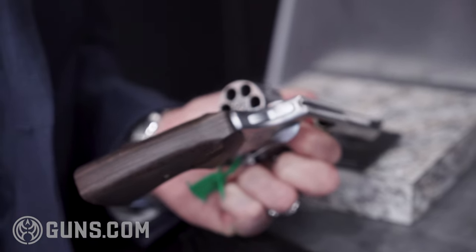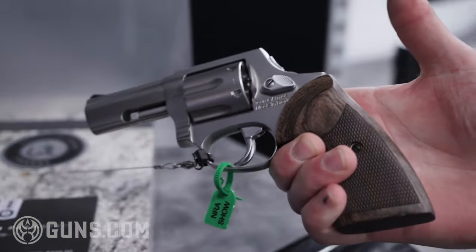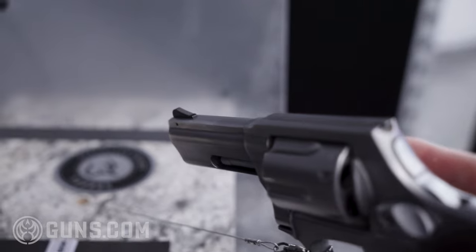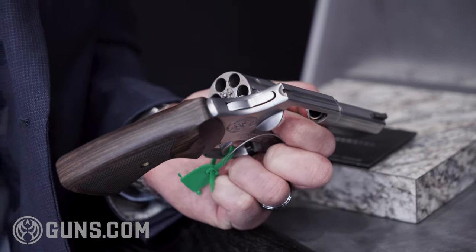Overall, you're getting a semi-custom, higher-end revolver for under $650 retail, so it's a really nice value. It's a really nice product for us to put out and we're very excited about it. These are available at retail currently — we started shipping them last week.